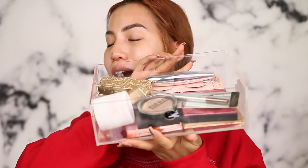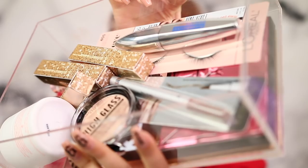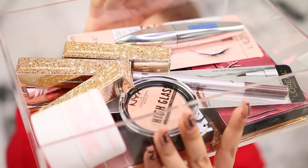Greetings and salutations everybody! Today we're gonna be going through a box of new goodies — a nice little smorgasbord of a couple of different brands: new releases, things I haven't tried yet, some bestsellers, and some holiday collection items.